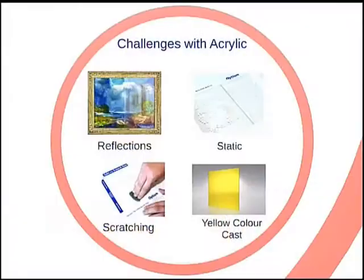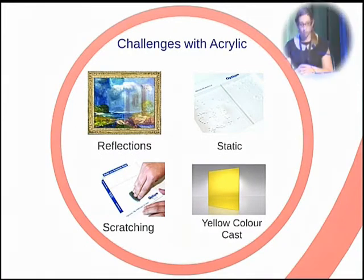A more lightweight and less breakable alternative to glass is acrylic or plexiglass, but this also presents its own challenges. There can be problems with reflections, and for conservation, major issues can be the static charge that can build up if it's been cleaned, or scratching that can occur with cleaning, if a case is being reused, or if it's going on loan. Traditionally, UV-filtering acrylic has also been seen to have a yellow color cast.